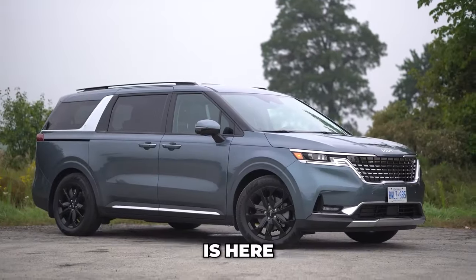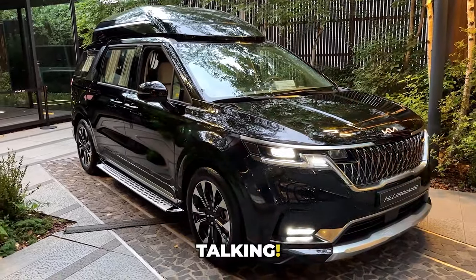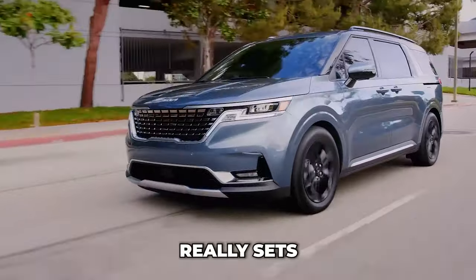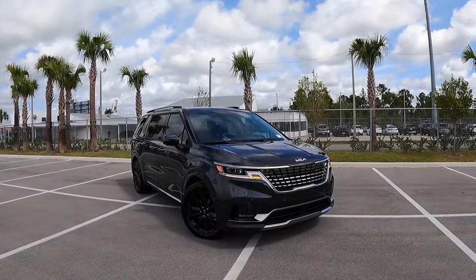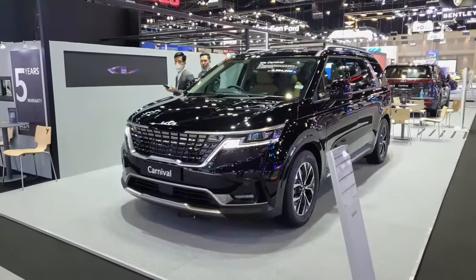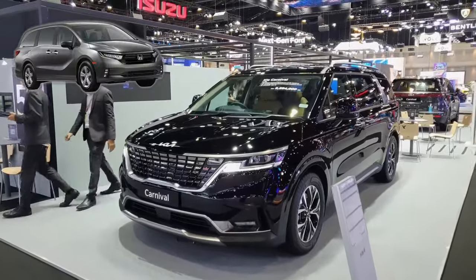The 2024 Kia Carnival is here and it's got everybody talking. We all know it's good, but what really sets the new Carnival apart from its rivals? The 2024 Kia Carnival is not just practical and comfy, but it also looks like an SUV, which is great for those of us who aren't fans of traditional minivan styling.